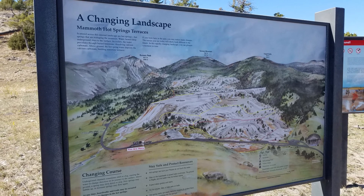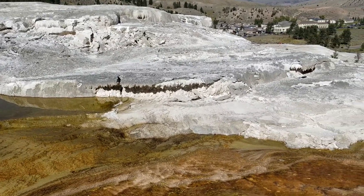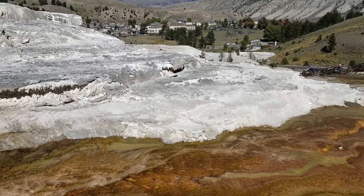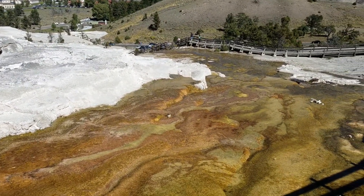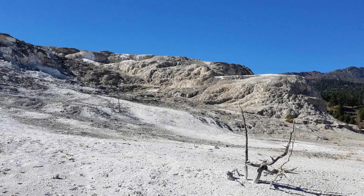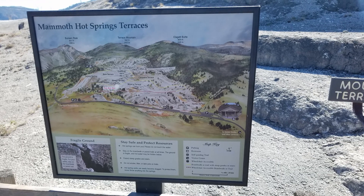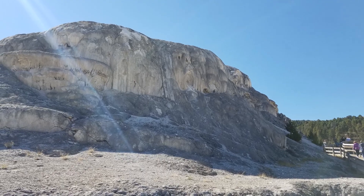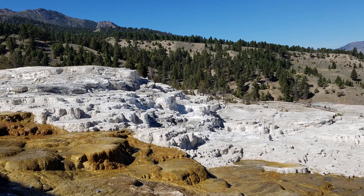Now we arrive at Mammoth Hot Springs, the main attraction of the Mammoth District, with features quite different from thermal areas elsewhere in the park. Travertine formations grow much more rapidly than cinder formations due to the softer nature of limestone. As hot water rises through limestone, large quantities of rock are dissolved and a white chalky mineral is deposited on the surface. The volcanic heat source for Mammoth Hot Springs remains somewhat of a mystery.